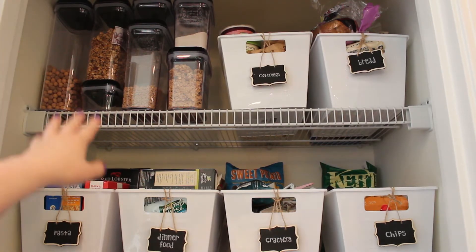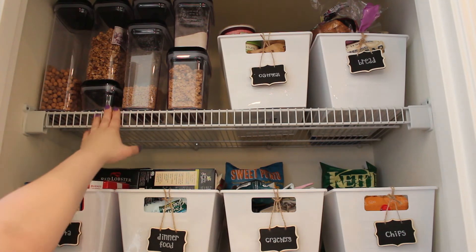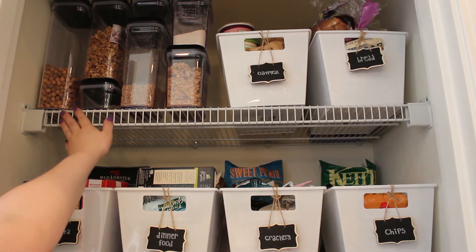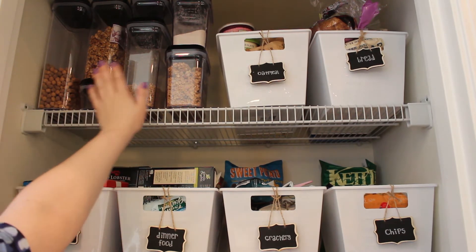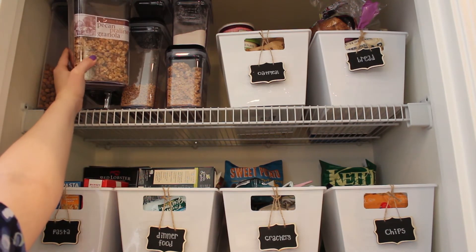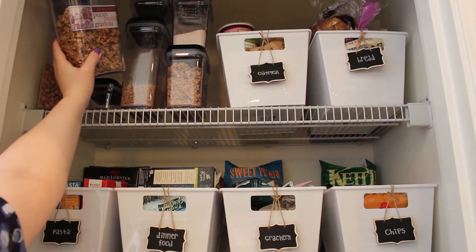These clear canisters up here are from Amazon. It was a 10-pack, so I have seven of them on the top shelf, and then I have three lower down in the pantry, which I will show you in a little bit. In these ones we are keeping cereals and breakfast food — cereal in these four. I actually put little labels in here; I cut the labels off of the regular packaging and put them in so that I would know exactly what was in there.